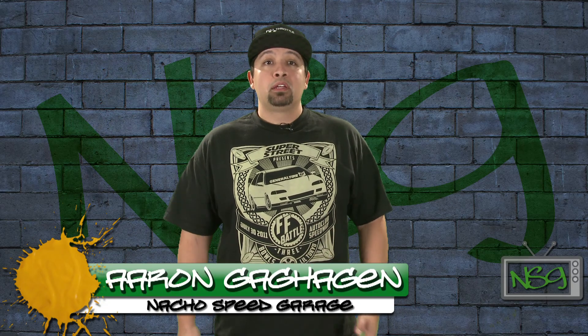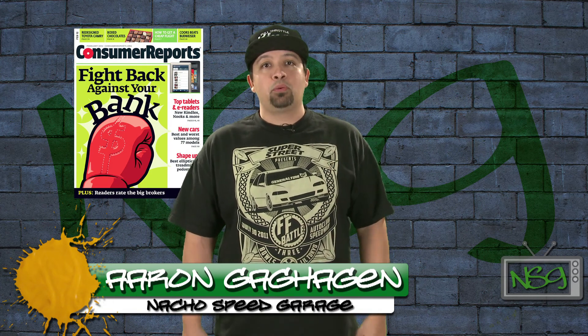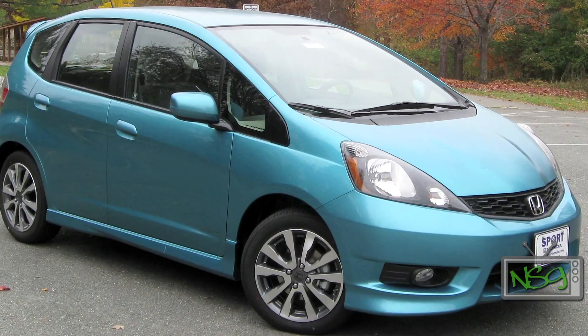The Honda Fit has gone back to back. Consumer Reports rated the mighty Honda Fit as the best bang for the buck for the second year in a row. It beat some 200 vehicles in overall value based on 5-year owner cost, road tests, and predicted reliability.